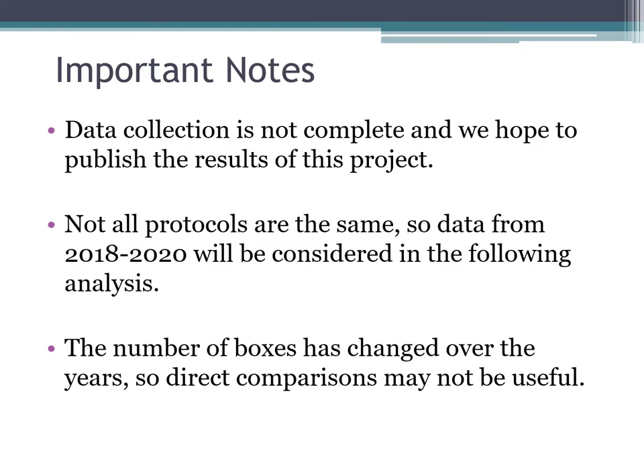Before we look at results, it's important to know that this is not complete data collection — we're not finished with this project. We hope to publish some initial results in the next couple of years once we have five years of data. Since protocols weren't the same at the start of the project, we're only considering 2018 through 2020 in the following data analysis, and the number of boxes has changed over the years, so we can't necessarily compare 2016 to 2020.